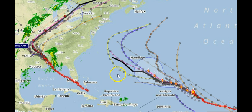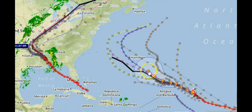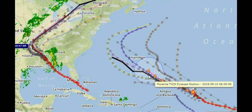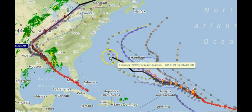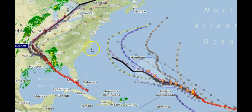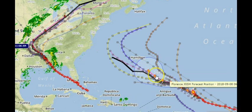Now we'll move over to Florence. The TVCN has it a little further to the south compared to the National Hurricane Center's chart. In the end it has it moving up and outward this way. It could go to the North Carolina area, South Carolina, Delaware, New Jersey — we will have to wait and see. And who knows, maybe this track will be the right track and it goes on out.